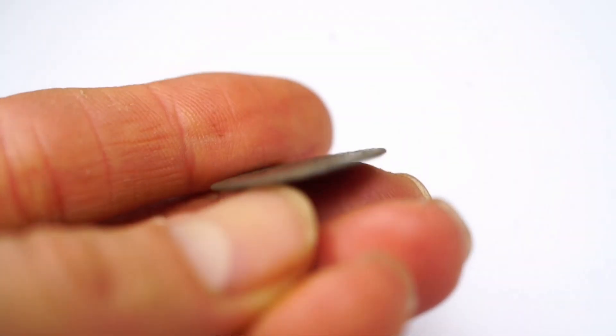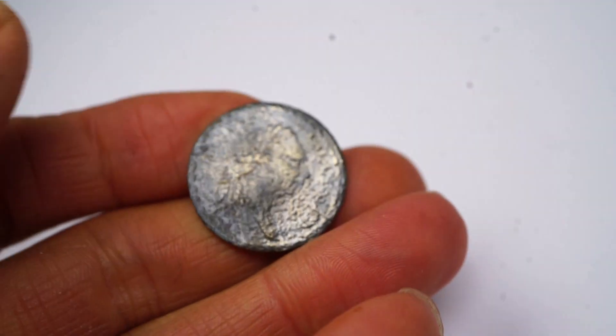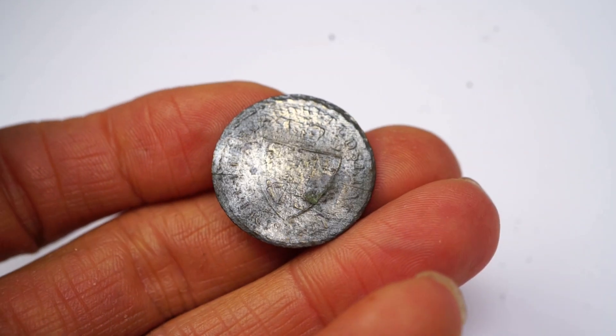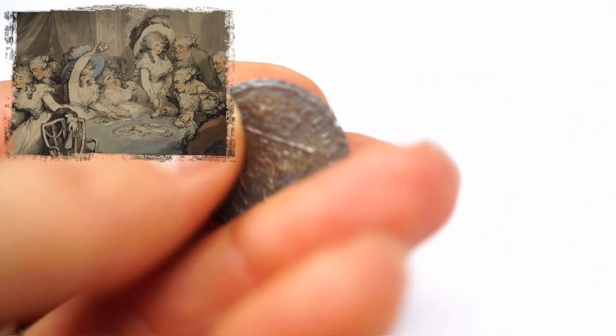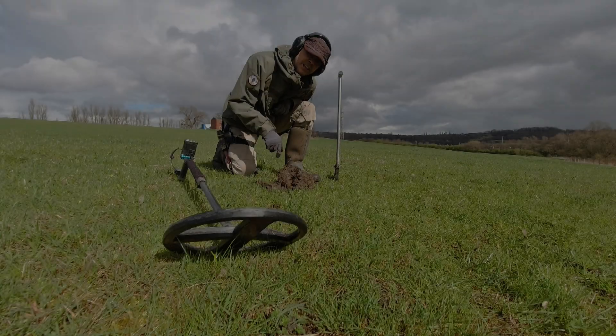Here it is — a little George the Third spade guinea gaming token. You can see him on the back there, that's George's boy, and there's the spade guinea on the other side. It would have been used in gambling houses as a little gaming token.